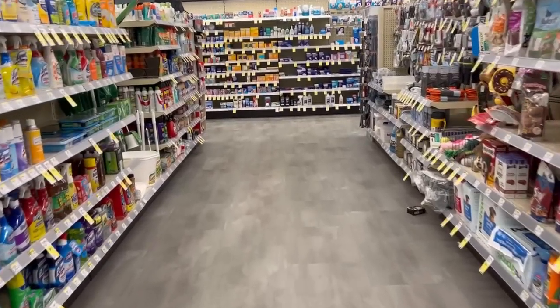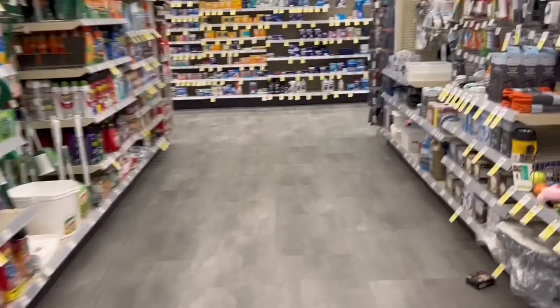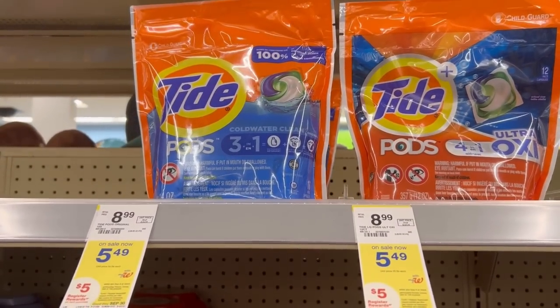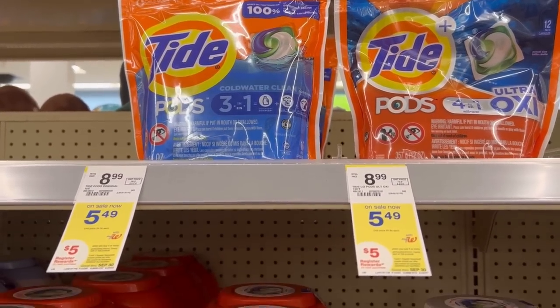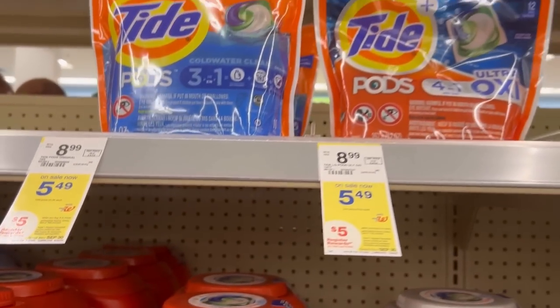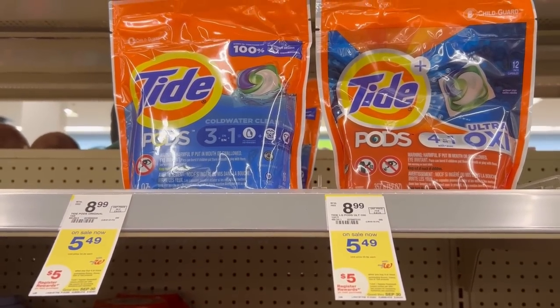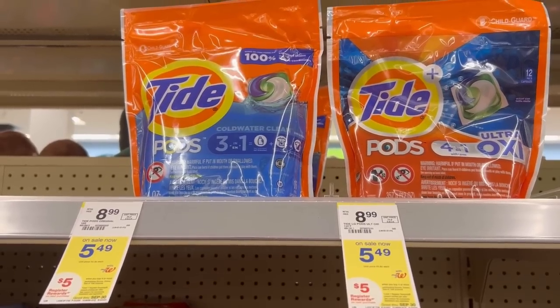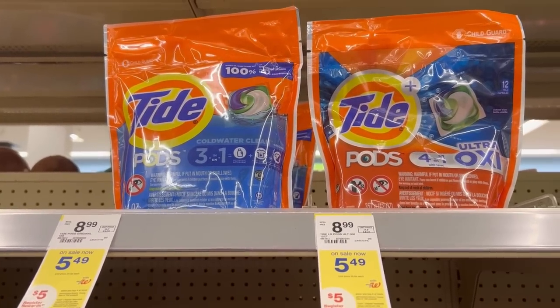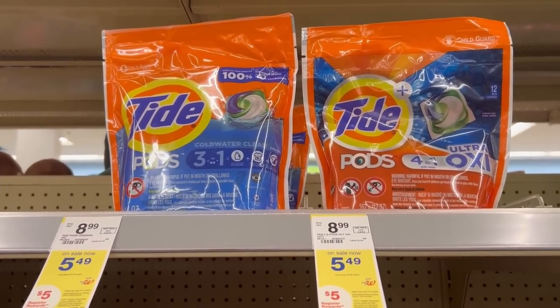Hey folks, welcome back! We are back at Walgreens — another deal, another day of greatness. We have our Tide and Gain products priced at $5.49. When you buy four, you're going to get a $5 registry reward. Since we have to grab four of them, that'll be $21.96. We should get a $5 registry reward for spending $20 on P&G — you can mix and match between the Gain products and the Tide.